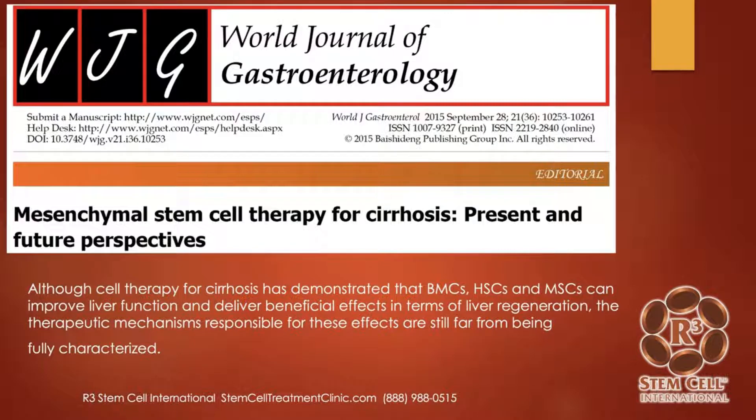Here's a study out of 2015: 'Mesenchymal stem cell therapy for cirrhosis — present and future perspectives.' The conclusion was that although cell therapy for cirrhosis has demonstrated that stem cells can improve liver function and deliver beneficial effects in terms of liver regeneration, the therapeutic mechanisms responsible for these effects are still far from being fully characterized. That means the study looked at other studies and deemed them very effective, but we don't know exactly how they work. What we've seen is that they work really well for liver failure.